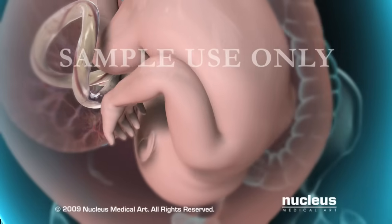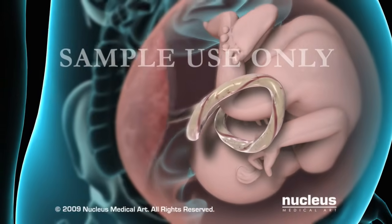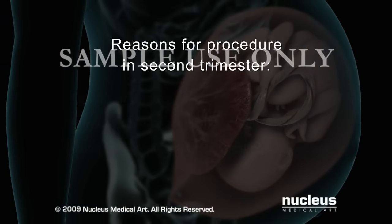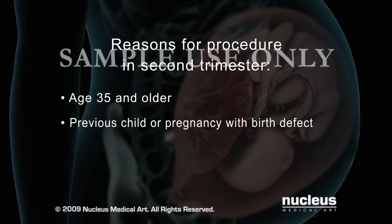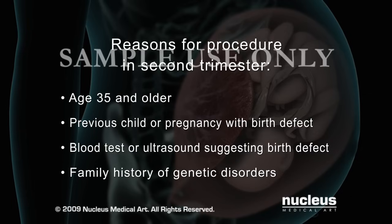Amniocentesis is usually done in the second trimester of pregnancy, at 15 to 18 weeks. It is generally offered to women with certain risk factors: age 35 or older, which increases the risk of chromosomal disorders such as Down syndrome; a previous child or pregnancy with a birth defect; blood tests or ultrasound suggesting a birth defect such as Down syndrome or neural tube defects; or a family history of genetic disorders such as cystic fibrosis.